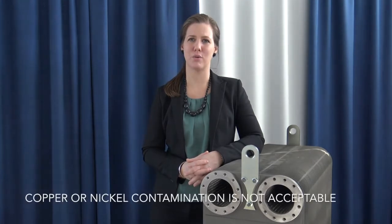Choose Alfa Nova when your application puts a high demand on cleanliness, uses aggressive media such as ammonia, or when copper or nickel contamination is not acceptable.